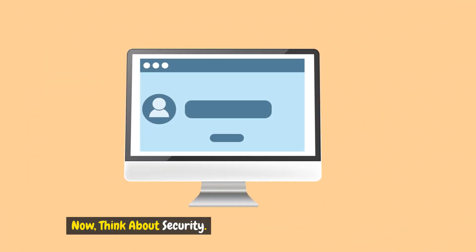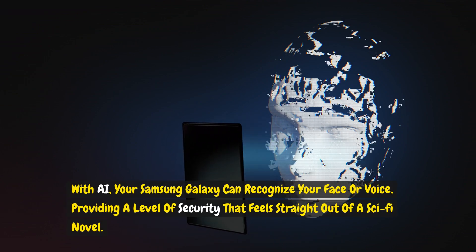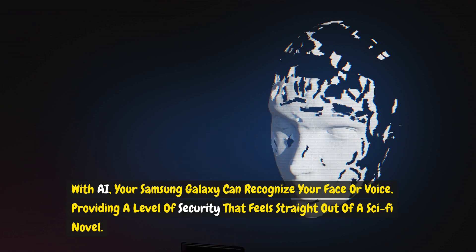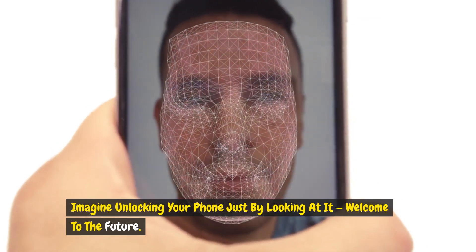Now, think about security. With AI, your Samsung Galaxy can recognize your face or voice, providing a level of security that feels straight out of a sci-fi novel. Imagine unlocking your phone just by looking at it. Welcome to the future.